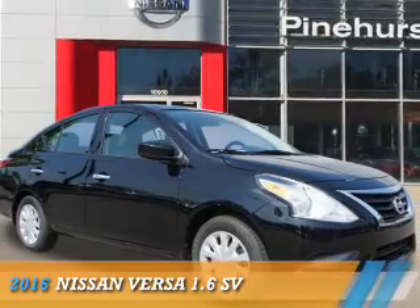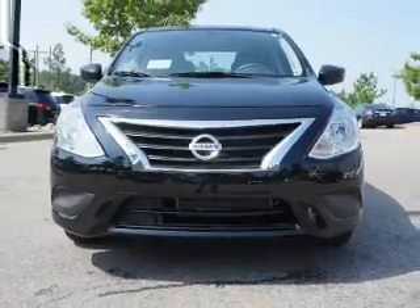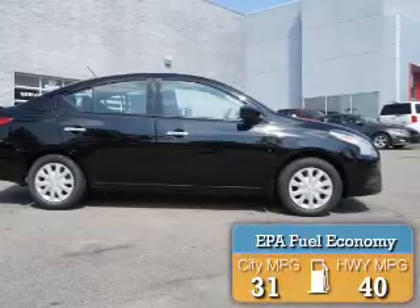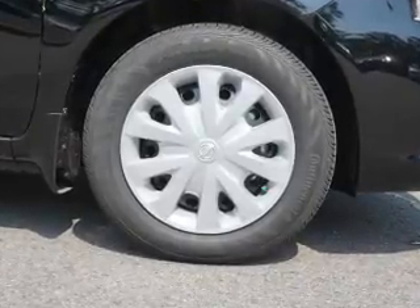Presenting the 2016 Nissan Versa. It's powered by front-wheel drive, a 1.6 liter four-cylinder engine, and a continuously variable transmission. Great fuel efficiency saves you money by requiring fewer trips to the gas station. The features include electric trunk,